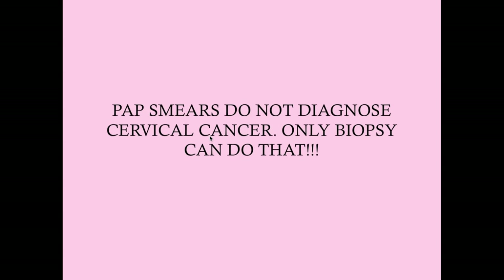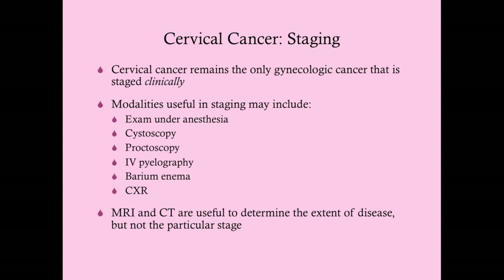Pap smears do not diagnose cervical cancer—they screen for it. They tell you if you have abnormal cells, but only biopsy diagnoses cervical cancer by confirming invasion of the basement membrane. Cervical cancer is the only gynecologic cancer that is staged clinically; the rest are staged surgically.